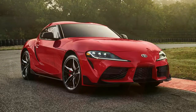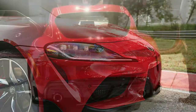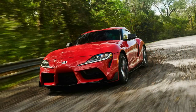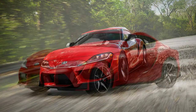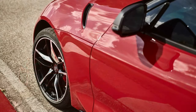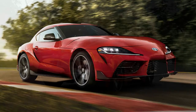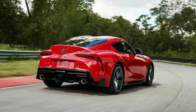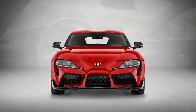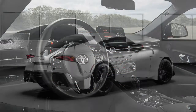The new Supra comes powered by a turbocharged 3.0-liter inline-six courtesy of BMW — the same engine you'll find in the new Z4, though it's actually down on power here. The Supra produces 335 horsepower and 365 pound-feet of torque, versus the Z4's 382 horsepower and 369 pound-feet, and comes paired to an 8-speed automatic transmission exclusively. Toyota estimates this new Supra will sprint to 60 mph in just 4.1 seconds, but top speed is electronically limited to 155 mph.